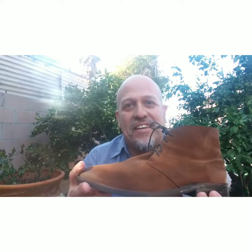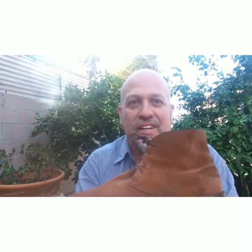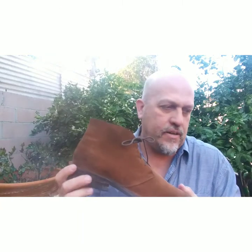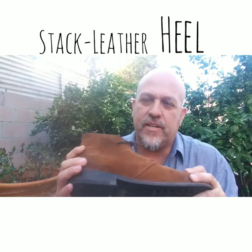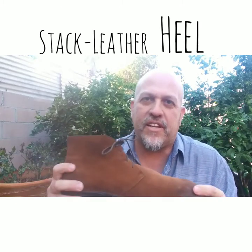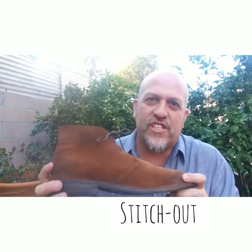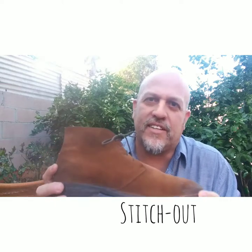This is about simplifying the wardrobe and having a more interchangeable kind of wardrobe. With this heel stack and the sole and the construction — they are stitch-out construction — this is an investment piece that will last a lifetime.